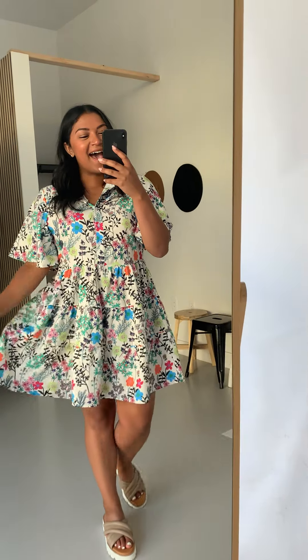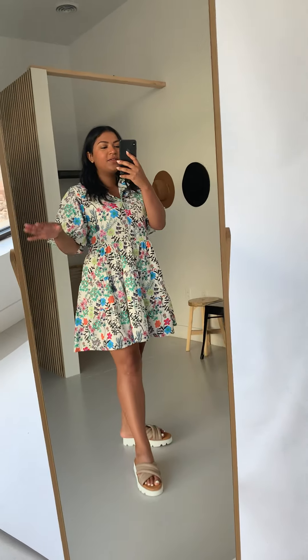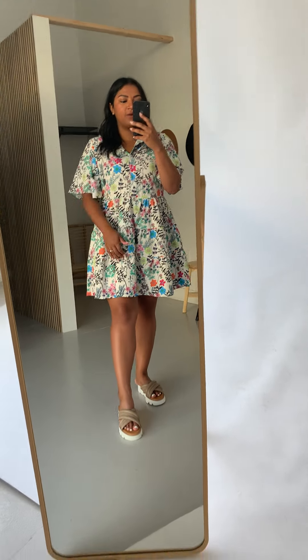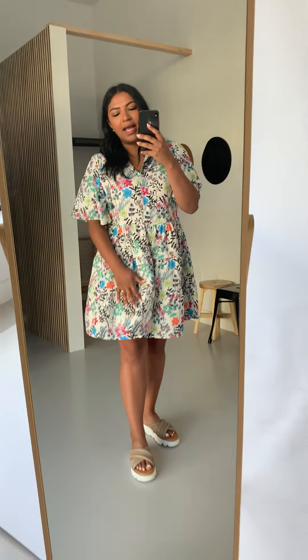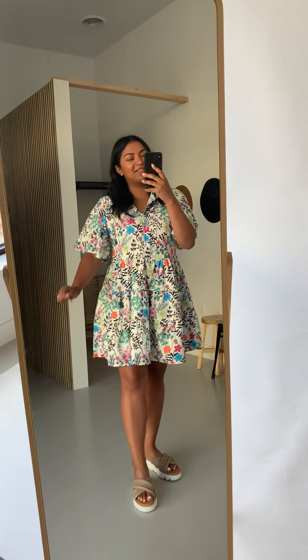All right, y'all. I think I'm going to pull a Kylie and go home in this — this is so darling. This is called the Tilly Floral Dress. I'm wearing a size large. I'm 5'4" and it's hitting me about two to three inches above my knee — I definitely think it's like two inches above the top of my kneecap. Let's just say that.